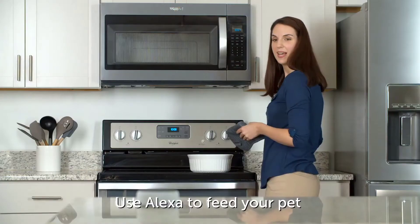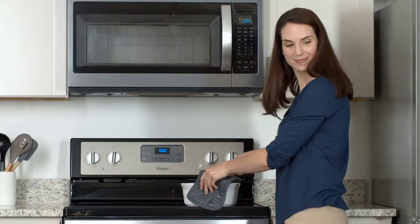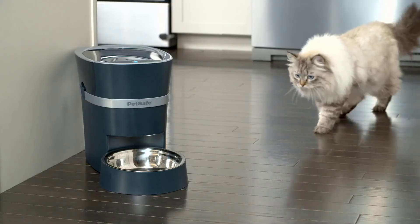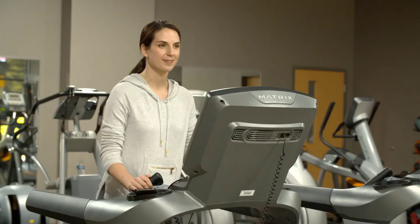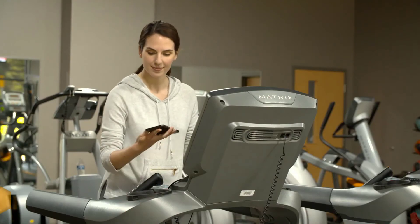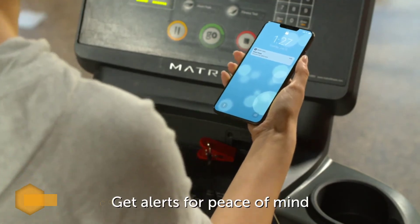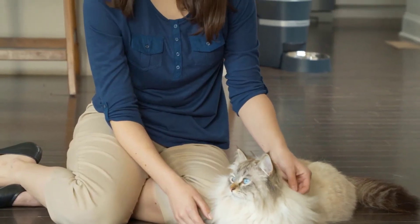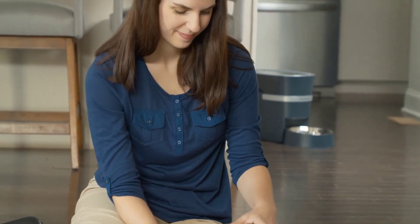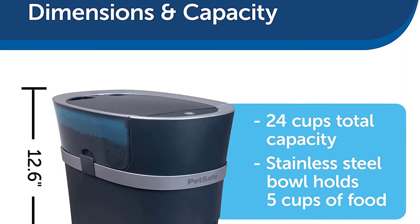Number one: the PetSafe Smart Feed automatic pet feeder. This is a more updated version of their standard belt-fed automatic feeder. Meals can be scheduled up to 12 times daily in sizes from one-eighth cup to four cups per meal. The optional slow feed setting dispenses meals larger than one-eighth cup in small amounts over 15 minutes, great for pets who tend to eat too quickly. It includes a stainless steel bowl with a removable holder to prevent your pet from tipping or moving the bowl.